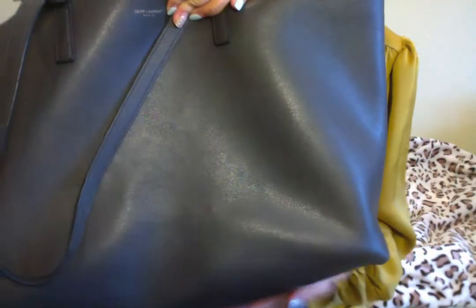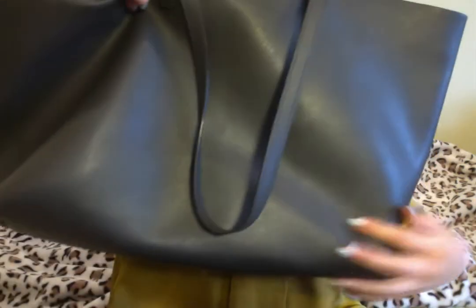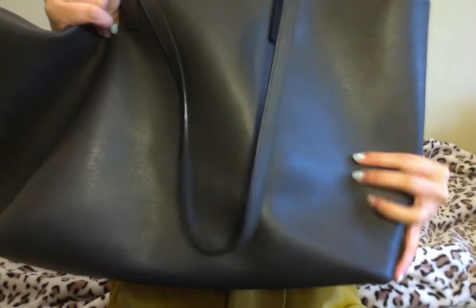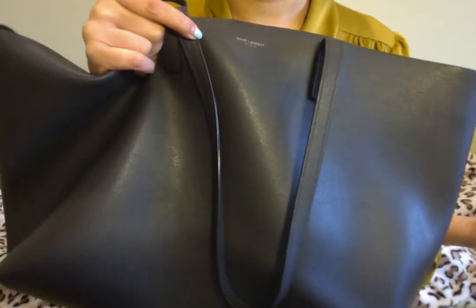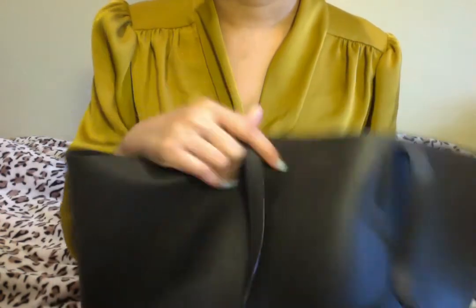The only wear and tear you see is a little bit of wrinkling — not really marks — because I use it almost every day. I carry a small handbag alongside it, and this one carries a lot of stuff. I would say this is the most amazing purchase I've had.